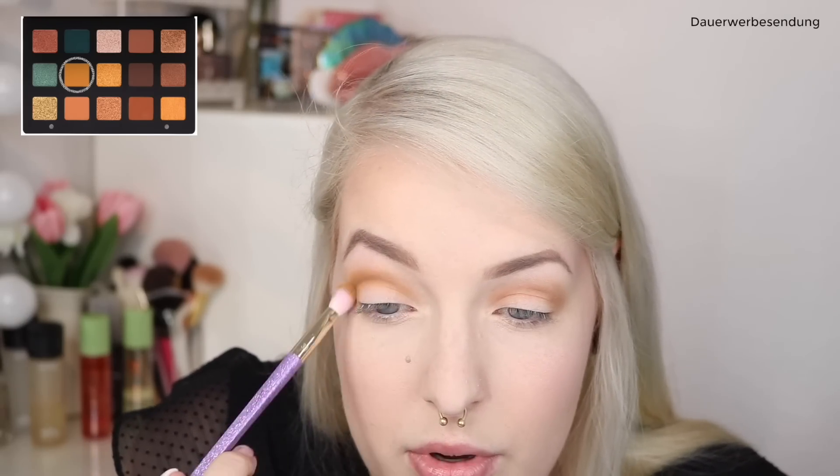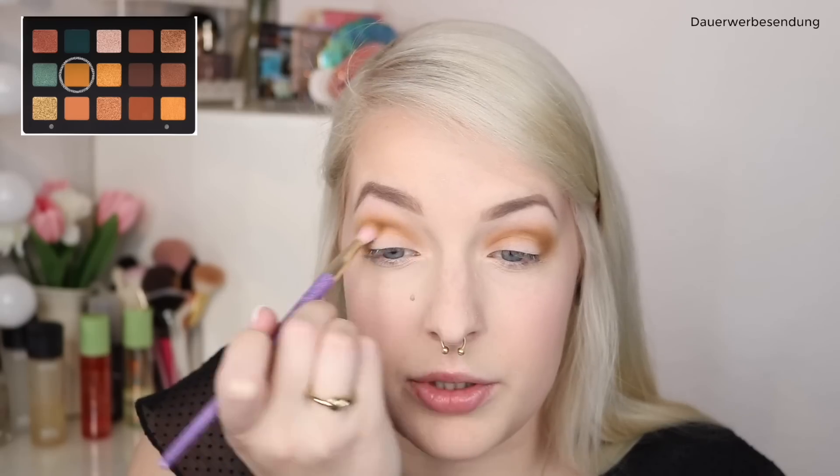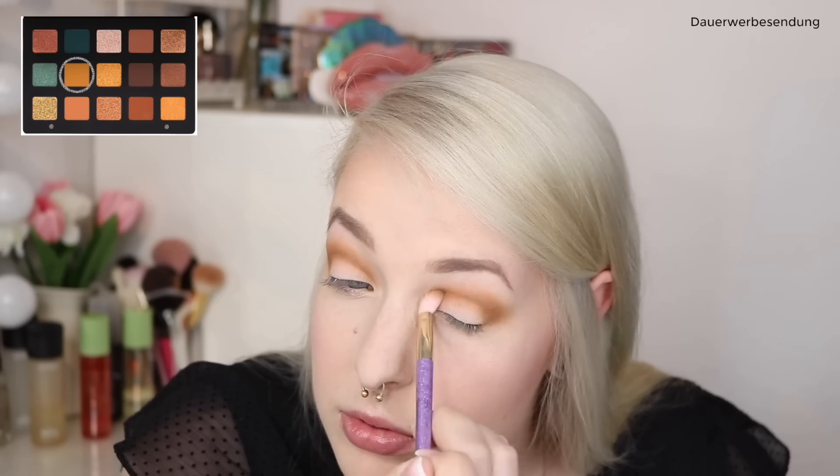Jetzt kommt die Farbe Dijon, die ich mit dem Real Techniques 305 Pinsel aus der Brush Crush Collection auftrage. Die kommt auch mit dazu in die Crease. Finde ich übrigens eine schöne Farbe – ich bin derzeit so ein bisschen auf der Suche nach einem schönen Pullover in so einem Senfgelb. Aber die meisten Sachen überzeugen mich dann doch nicht: Entweder billiges synthetisches Material, wo man sich totschwitzt oder sich totjuckt, oder die sind halt einfach nicht schön genug. Ärgert mich total, ich hätte so Lust auf so einen schönen Herbstpullover.